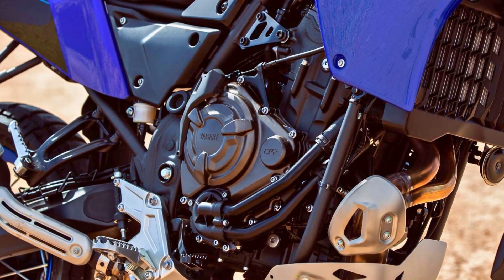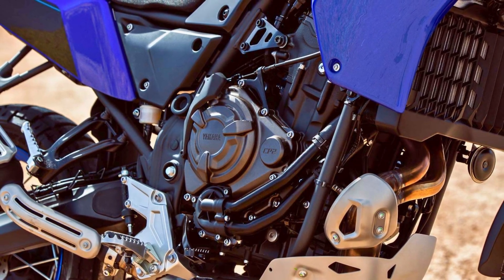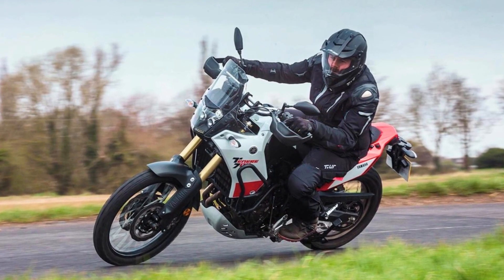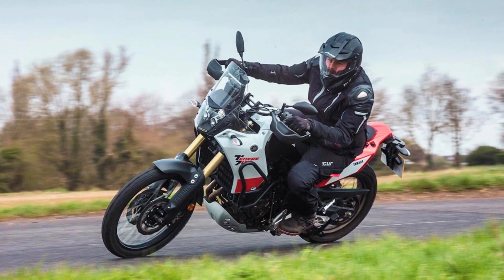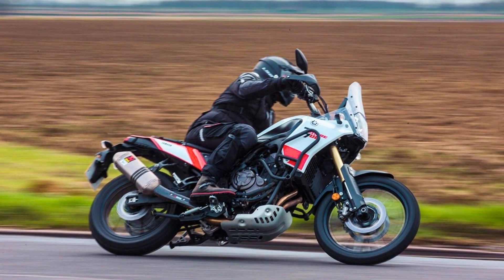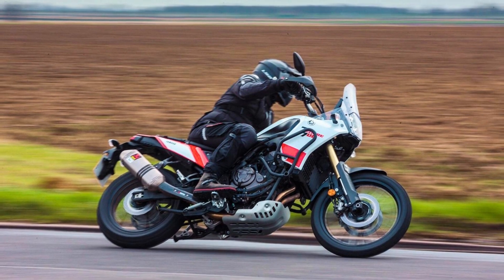However, it's worth noting that the Yamaha Tenere 700 does have some drawbacks. Notably, its suspension tends to be on the softer side, and the brakes are not particularly exceptional. Nevertheless, the Yamaha Tenere 700 is a robust and reliable motorcycle. While it may not be the most powerful, refined, feature-packed, or lightweight bike on the market, it truly shines off-road when piloted by a confident rider.